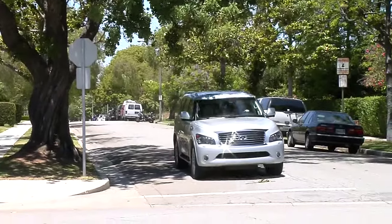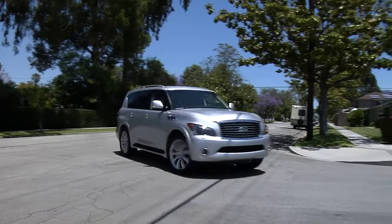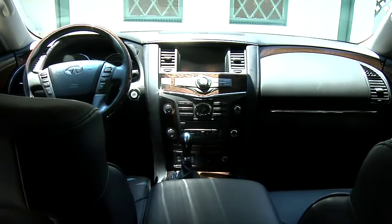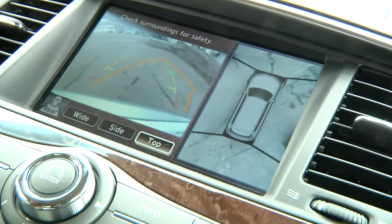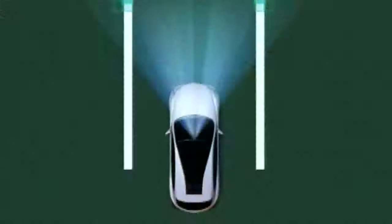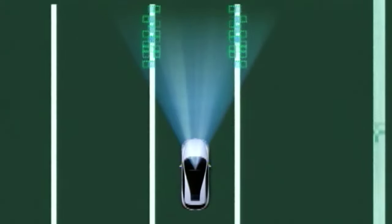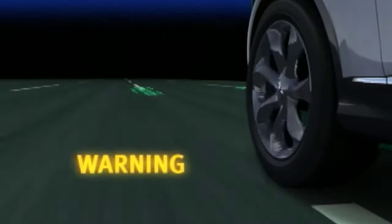Standard safety features include four-wheel anti-lock disc brakes, traction control, vehicle dynamic control, and a full array of front and side impact airbags. Also standard is the innovative around-view mirror, which gives the driver a 360-degree view of the surrounding area. One option we recommend is the technology package, which adds safety features including blind spot warning and lane departure warning systems.